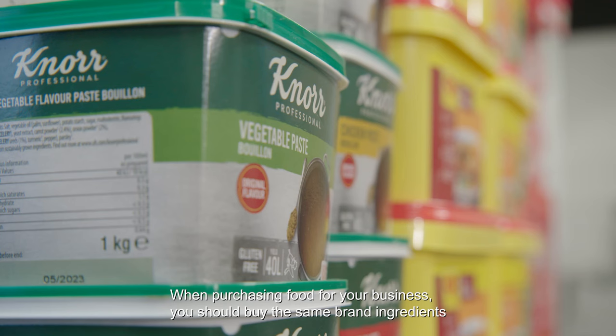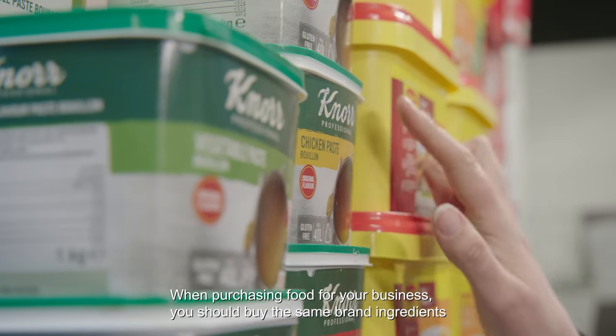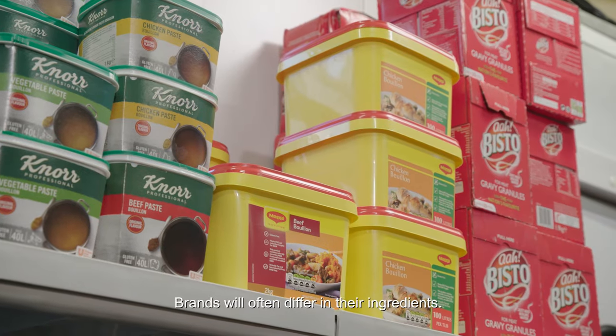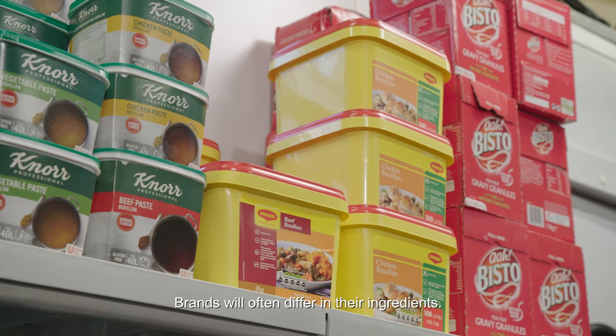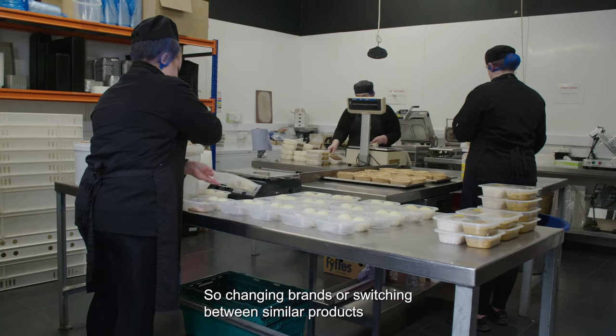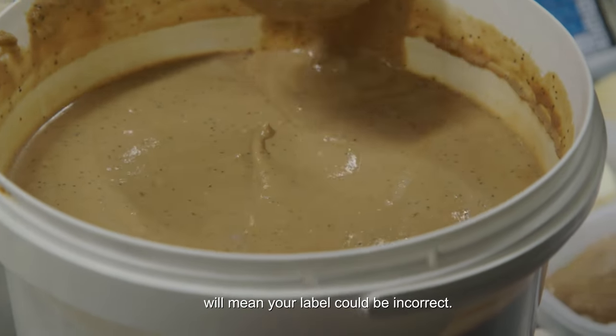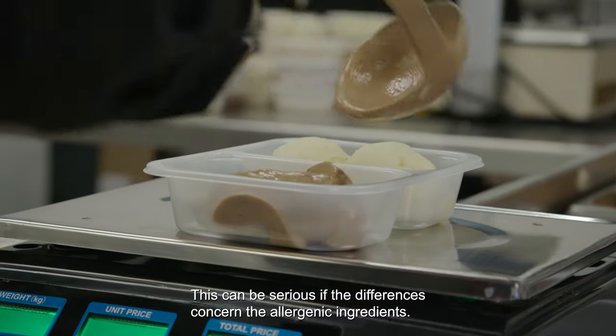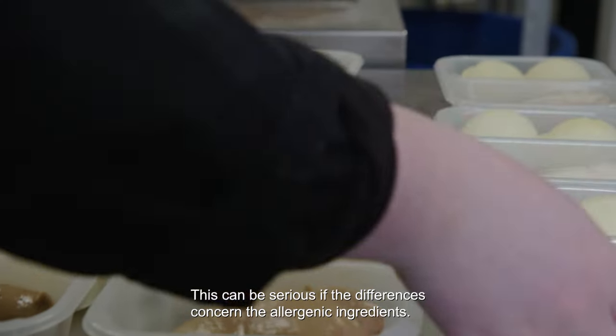When purchasing food for your business, you should buy the same brand ingredients to ensure that your label is always accurate. Brands will often differ in their ingredients, so changing brands or switching between similar products will mean your label could be incorrect. This can be serious if the differences concern the allergenic ingredients.